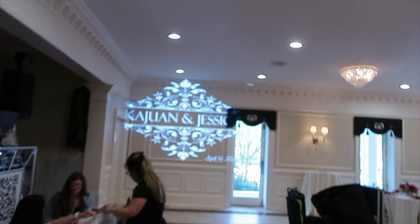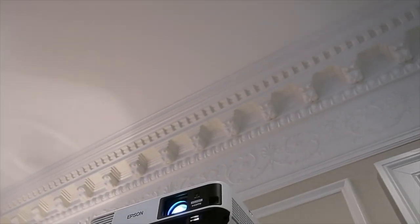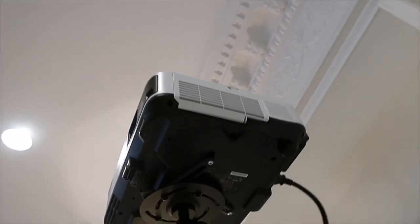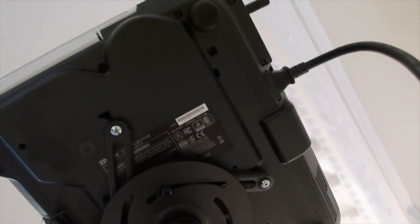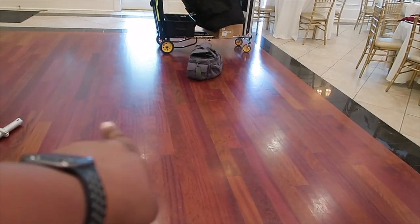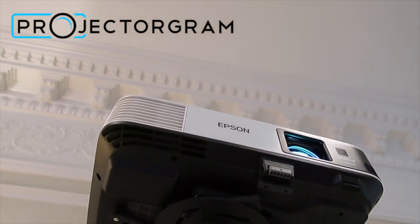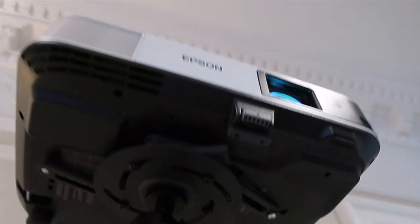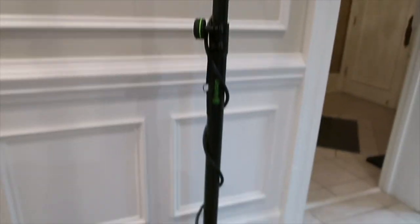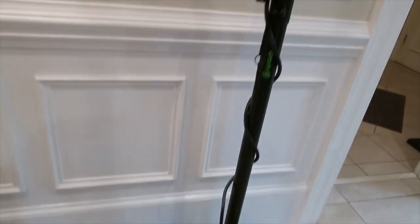We're using the Pioneer DDJ 1000SRT as the mixer, the Shure QLXD4 as a microphone, and the Shure SCM268 mixer for the mic. I have my Frankenstein F1 hydraulic stands with gravity clips to hold the wires. We're shooting a monogram on that wall with the Epson PowerLite 2250U — this is the upgraded new item I talked about — running a USB out of the back. It's on a gravity stand with a heavy-duty plate and out of the way.